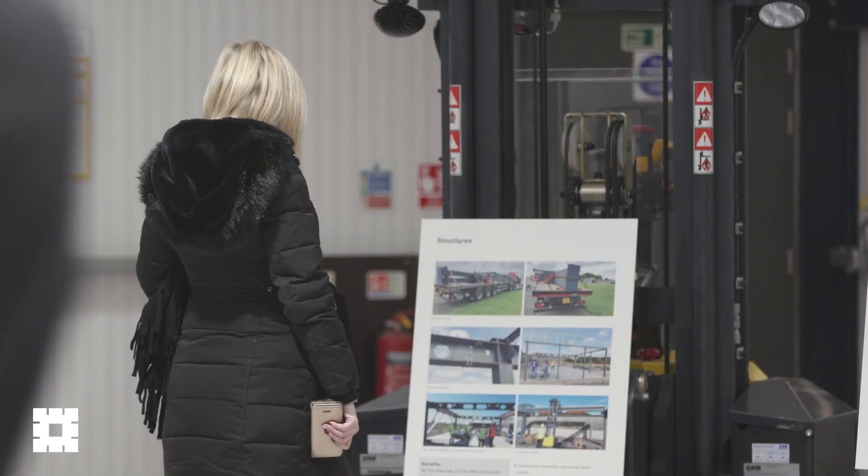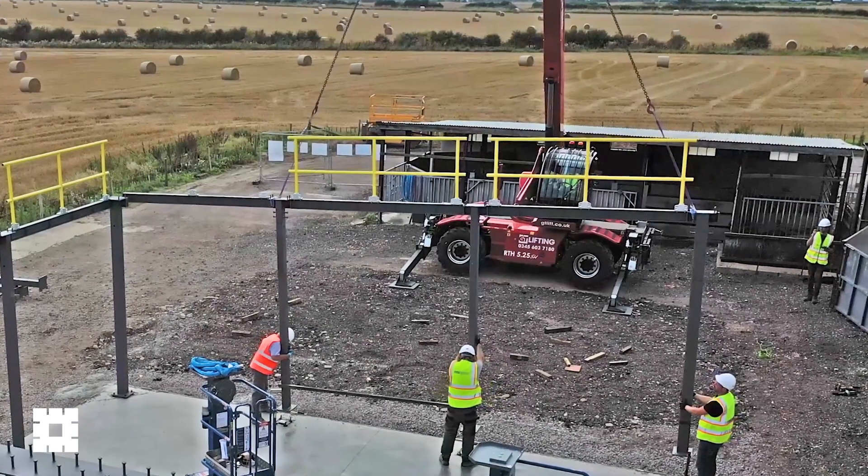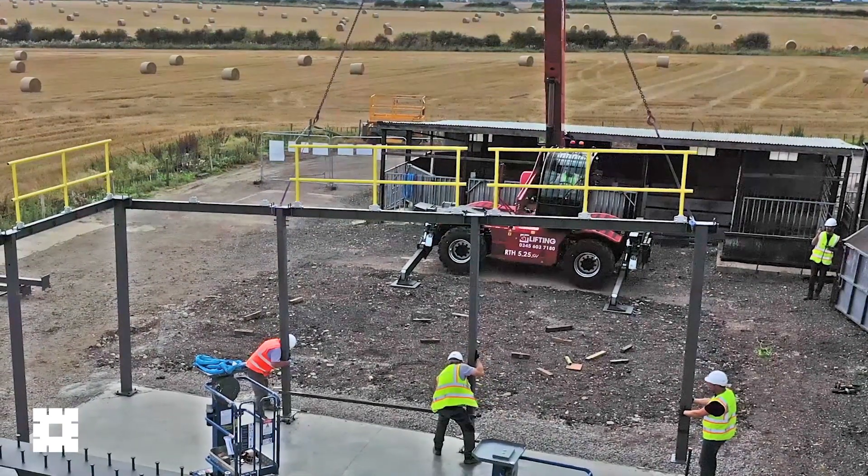Today we're in the Construction Platforms Research Centre in a place called Ropley. It's actually a farm, but a farm that I think is going to be a catalyst that's going to help change the future of the construction industry. Today we've been showcasing some work that we've been doing researching the use of platforms in construction.